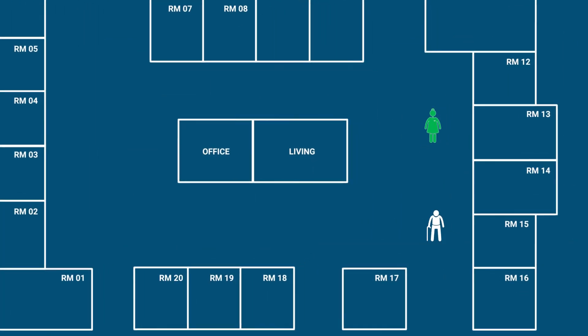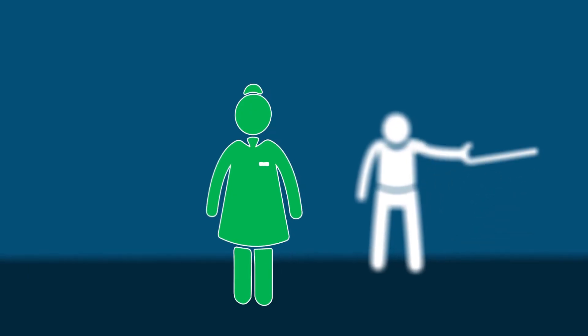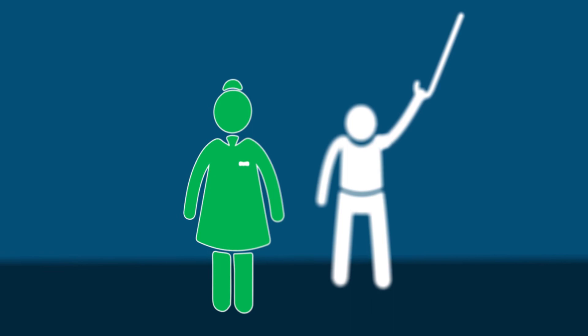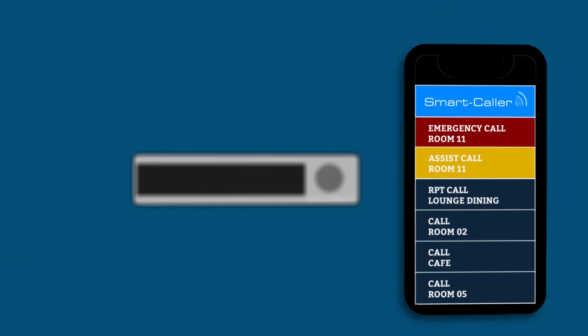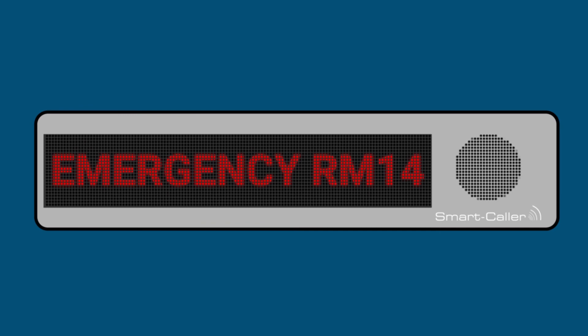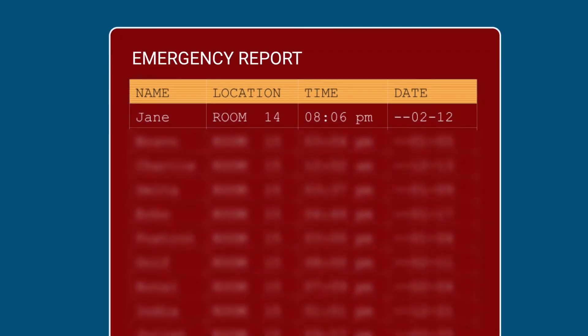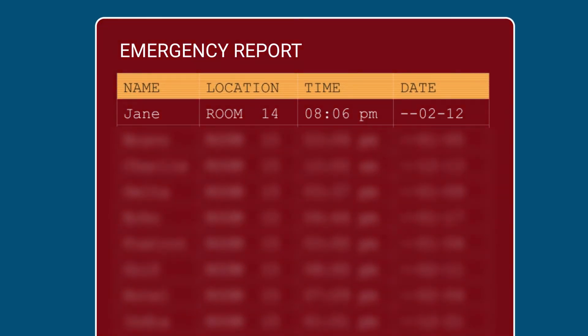Let's now consider a duress or emergency situation whereby a staff member or service provider is under attack by a resident near room 14. Although the client would use code black or another word, the duress or emergency event is shown in red. Nurse Jane triggered this call by simply pressing the SOS button on her personal wearable tag or name card. Like all other call status events, it is also logged and made available for subsequent reporting requirements.